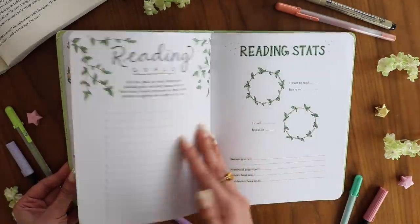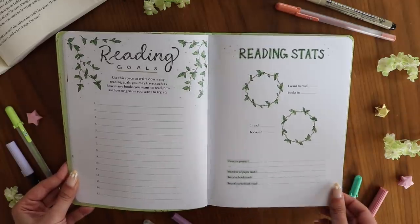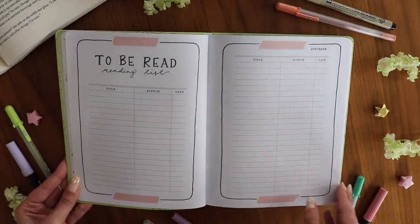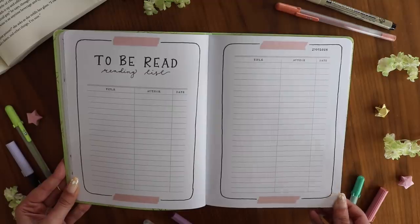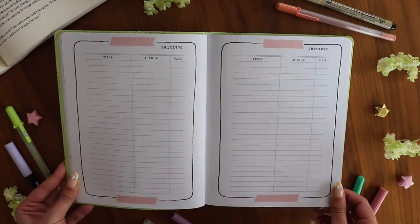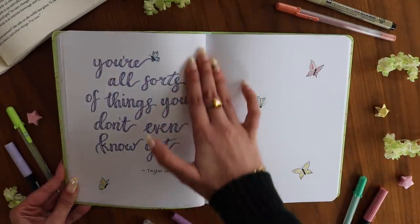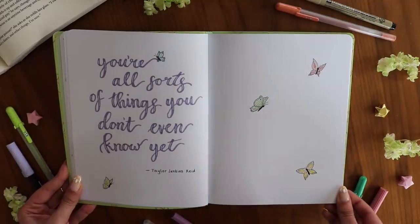Then we have the reading goals page, which you can use however you want — as a yearly goal or starting whenever you begin the journal, since it's not set to a specific year. Next is the TBR spread with two full spreads, giving you plenty of room to list all the books you want to read. Then there's the 'what to read next' page with prompts for ideas, followed by the very first quote page with little artistic pages to break up the reading recording pages.